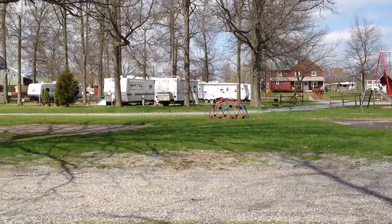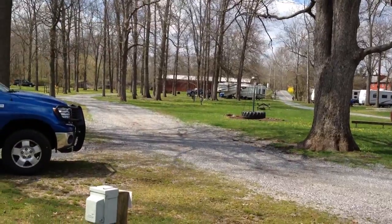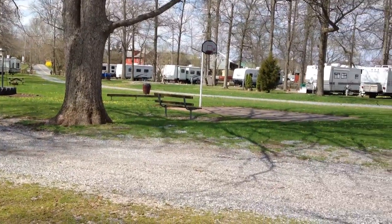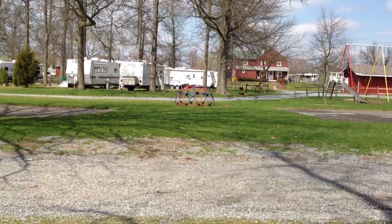Hey YouTube. We're at Red Run Campground in New Holland, Pennsylvania. It's a pretty simple campground. They only have electric and water, and it's 30 amp. No sewer.